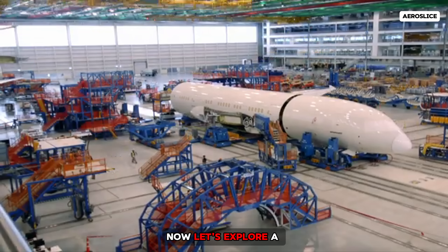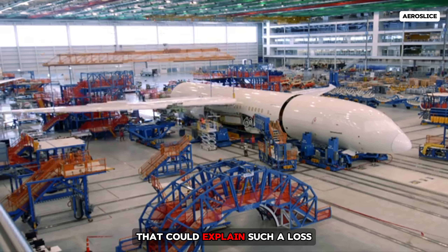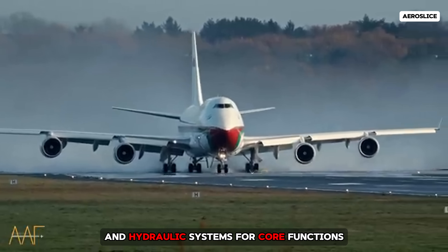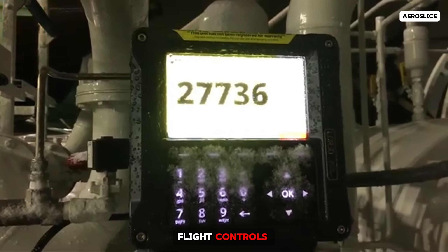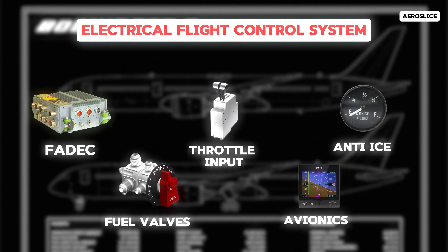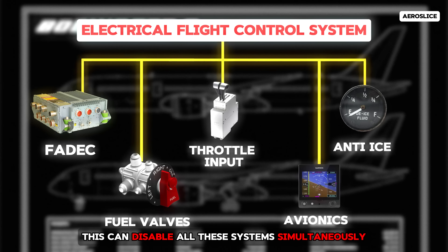Now let's explore a critical vulnerability specific to the Boeing 787 that could explain such a loss: its highly integrated electrical architecture. Unlike older jets that use pneumatic and hydraulic systems for core functions, the 787 relies heavily on electricity to operate flight controls, FADEC engine control units, throttle input, anti-ice, fuel valves, avionics, and more. If the aircraft suffers a complete electrical failure, even temporarily, this can disable all these systems simultaneously.